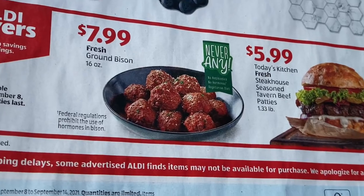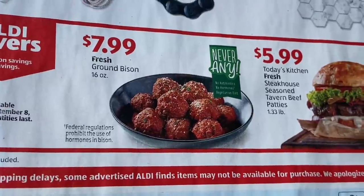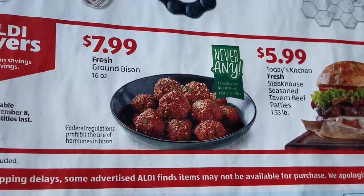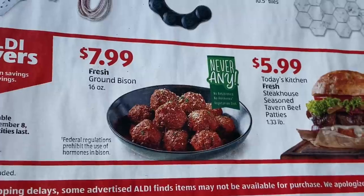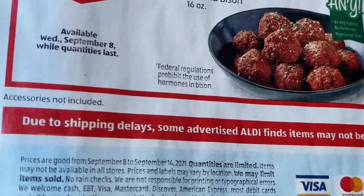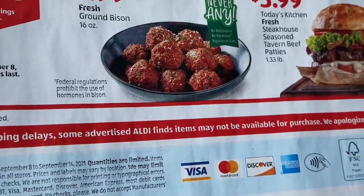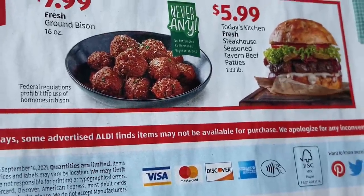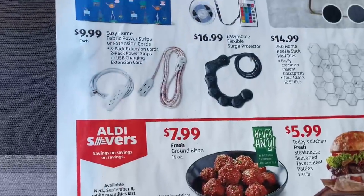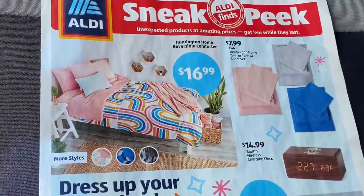They have dishcloths, pot holders, oven mitts and towels for $3.99. At the bottom they have ground bison for $7.99 a pound — that's the 16-ounce pack — and steakhouse seasoned tavern beef patties, 1.33 pounds for $5.99. It also says on here: due to shipping delays, some advertised items may not be available, so these things are in very limited supply. Go out to ALDI and get what you need.